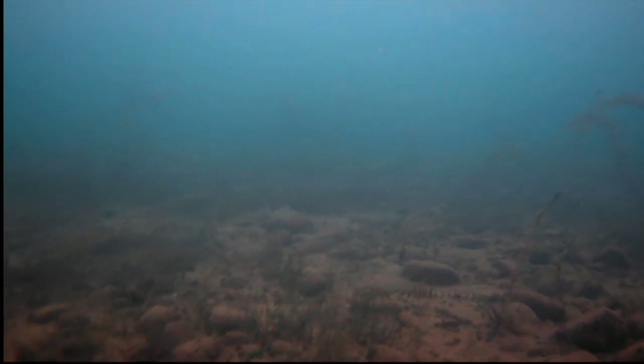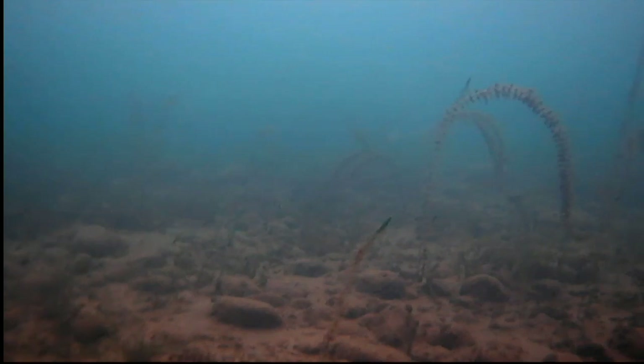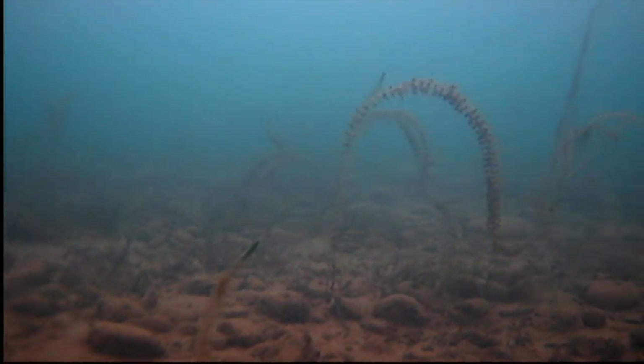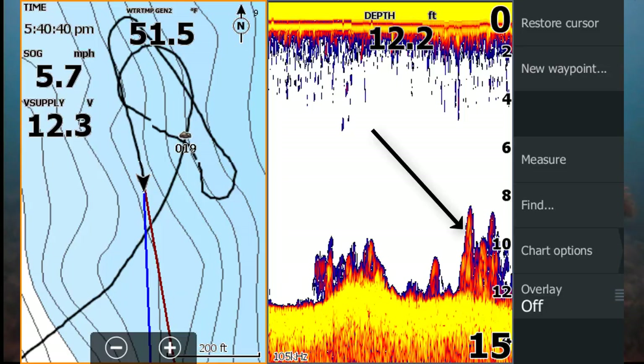This video was captured with an Aquaview camera. Now, finding fish in the weeds and the rocks can be tough since fish close to them don't show up. This image is at 5.7 miles an hour, and the weeds are pointed.